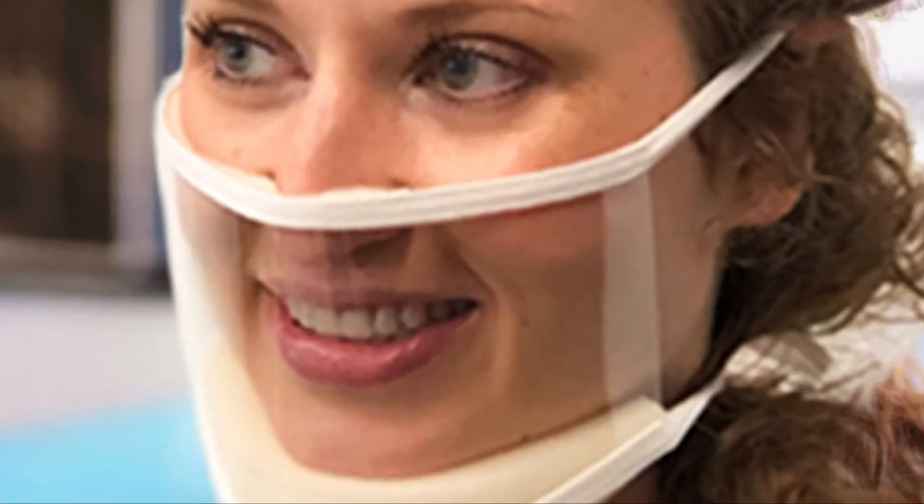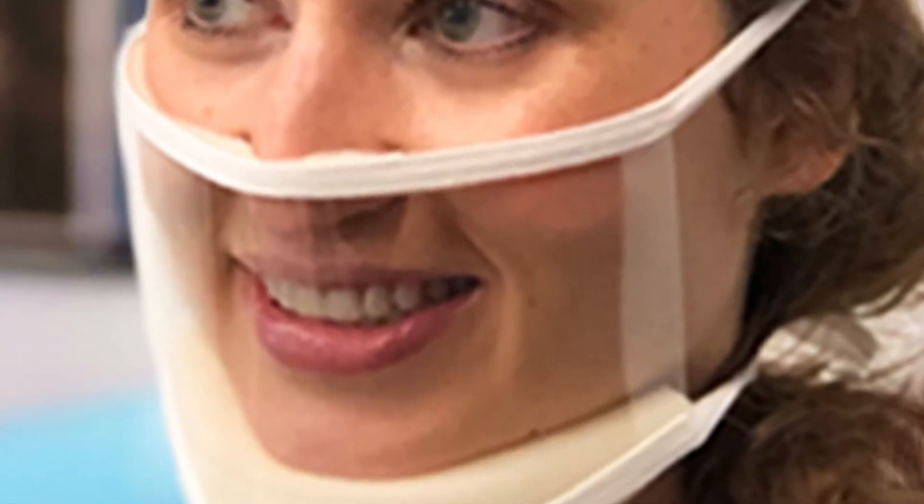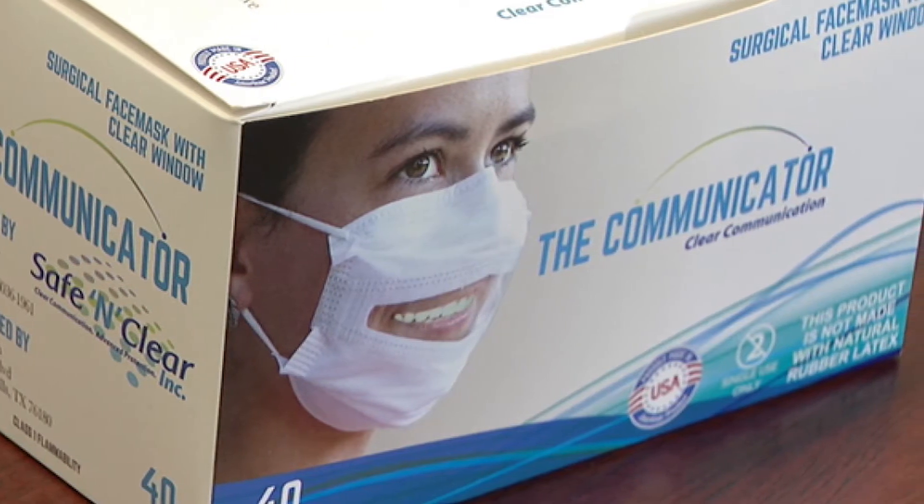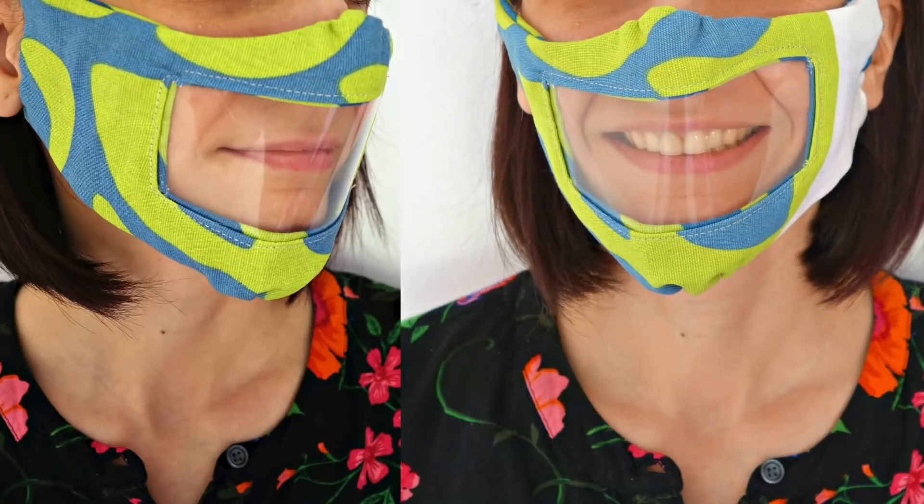Number 3: Face mask for hearing impaired. As face masks tend to be opaque and hide the wearer's mouth and nose, it is often impossible for the hearing impaired to lip read. For this reason, one company has begun to produce face masks with a transparent plastic opening.